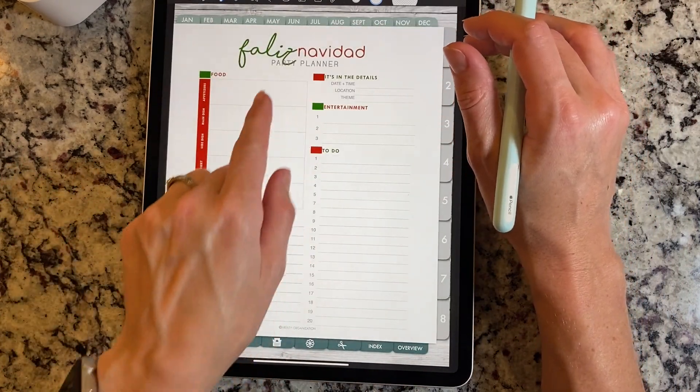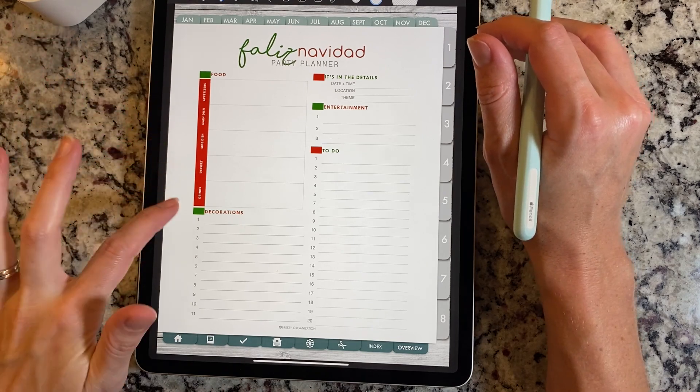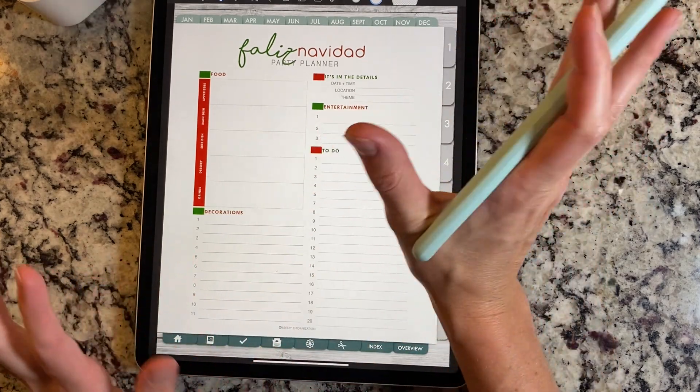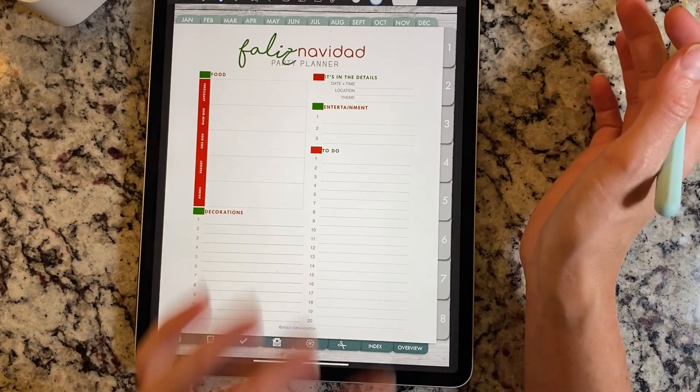And then we have the party planner. This is all about the food — appetizers, main dish, side dish, dessert, and drinks. You have your decorations, the details, entertainment, and to-do. If you are a Christmas party person, this is the page for you — it's going to keep you all organized.